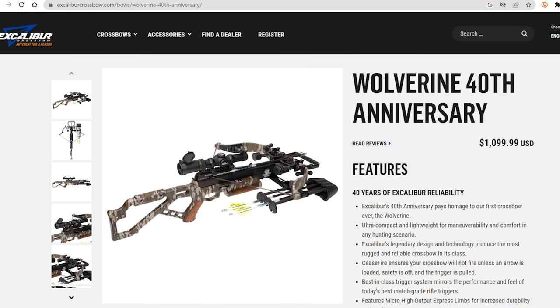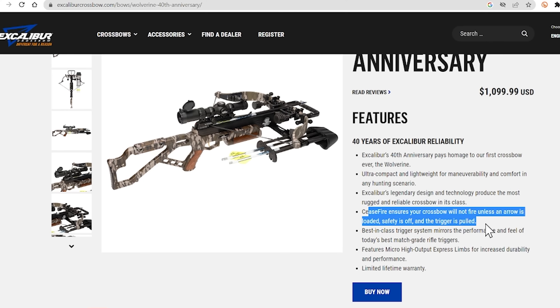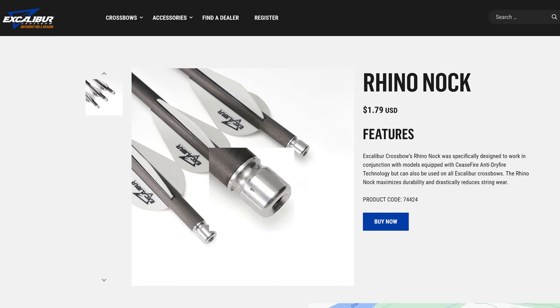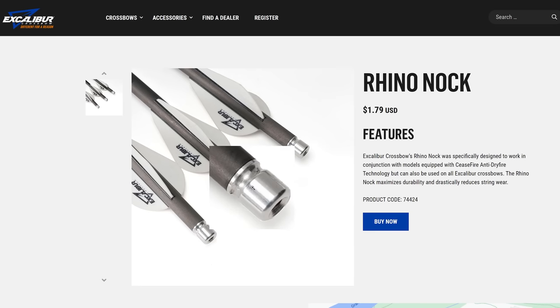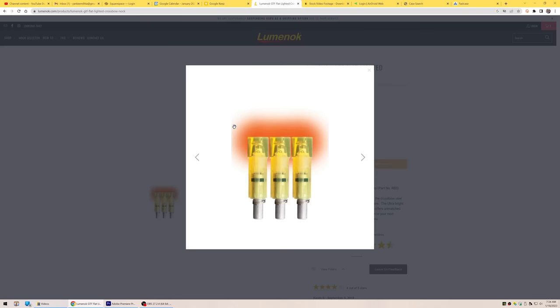They do show it with the rubber on. When I talk about that rubber, I'm talking about stuff that's either on the limbs or on the strings — that stuff slows you down a little bit. They're claiming 360 feet per second. It does have the ceasefire system, which ensures the crossbow will not fire unless an arrow is loaded, the safety is off, and the trigger is pulled. Excalibur's ceasefire requires special rhino knocks to fully operate — it still shoots regular knocks, but the new knock design is what they recommend. Not sure I'm a fan of that. It's hard to improve on a flat Burt Coyote Luminok.